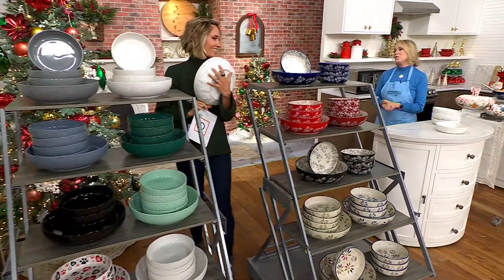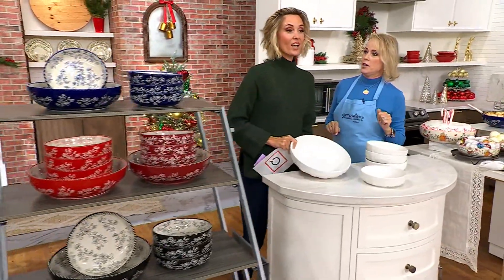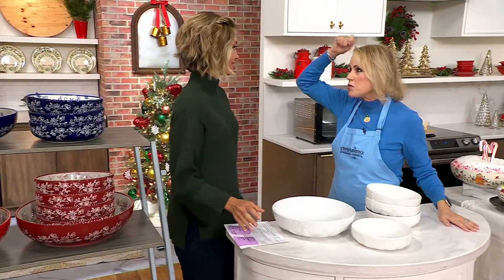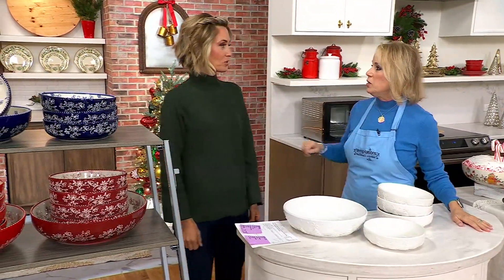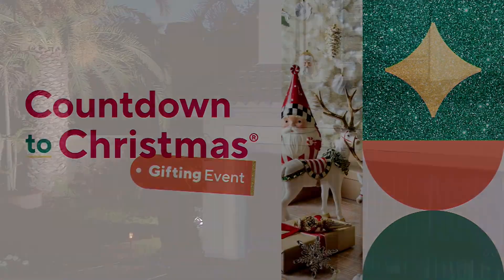Lisa, so good to see you. I see lots of smiles. Will you teach me how you did your hair, please? It is all Entella — God bless her. We'll do a tutorial once you learn and then you teach me. Good to see you, friend.